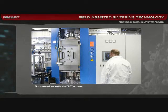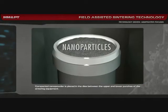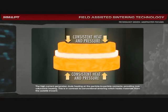Now take a look inside the FAST process. Compacted nanopowder is placed in the dies between the upper and lower punches of the sintering equipment. The punches maintain consistent pressure to the compact while pulsed DC current is applied to the dies and the nanopowder. The high current generates Joule heating at the particle-to-particle contacts, providing true volumetric heating. This is in contrast to conventional sintering, which heats materials from the outside inward.